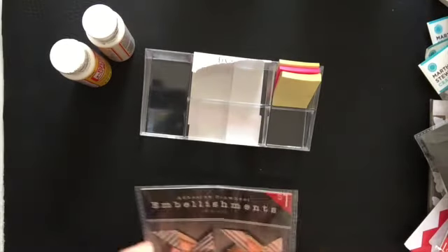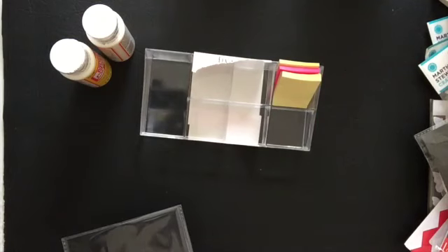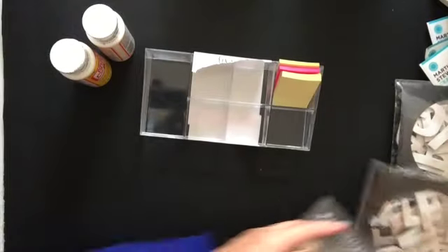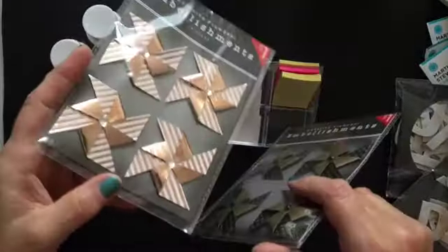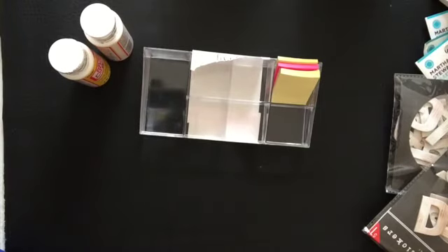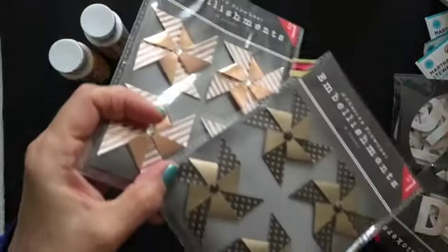And these are so cute — these are those pinwheels. So shiny! I got the copper — I think that's copper, but my eyes are pretty bad, so it could be gold. And then I got the gold and black polka dots. These were a dollar.